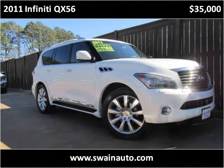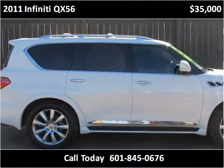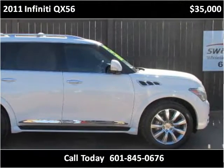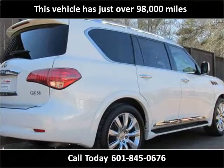This 2011 Infiniti QX56 is available from Swain Automotive. This vehicle has just over 98,000 miles.